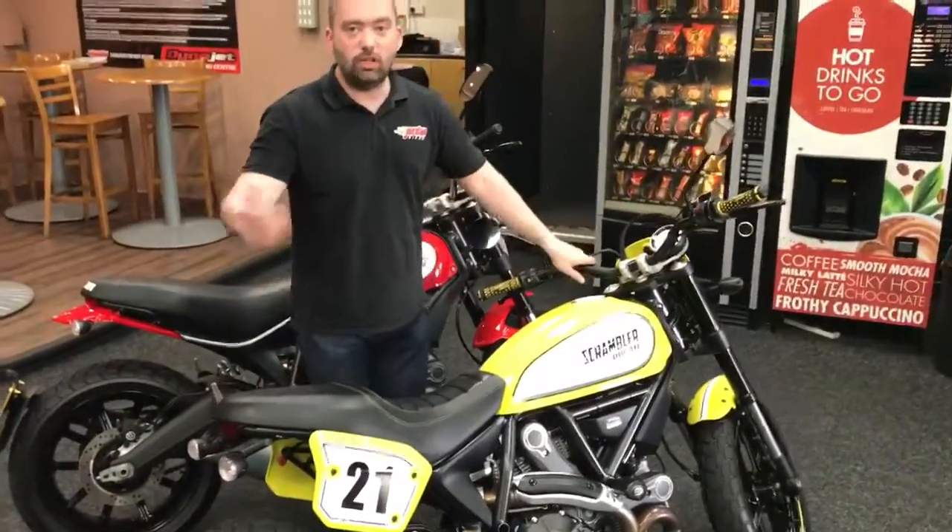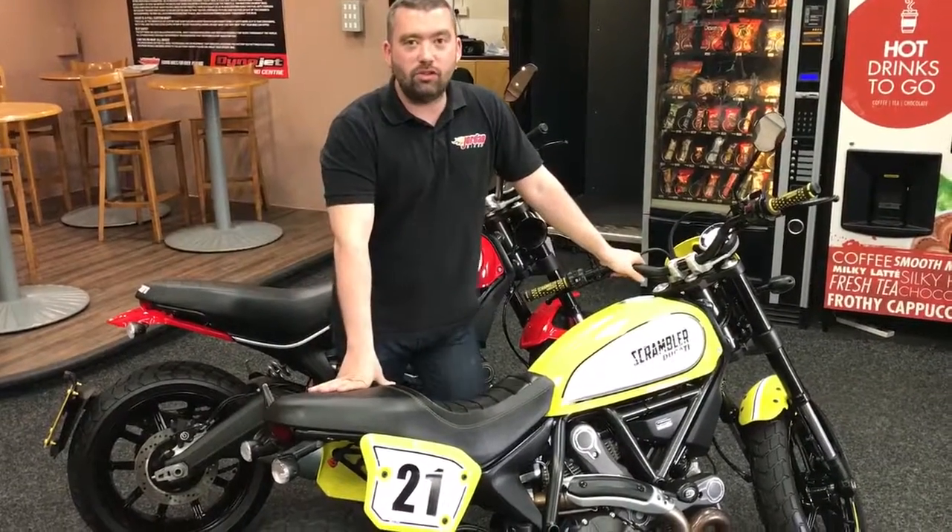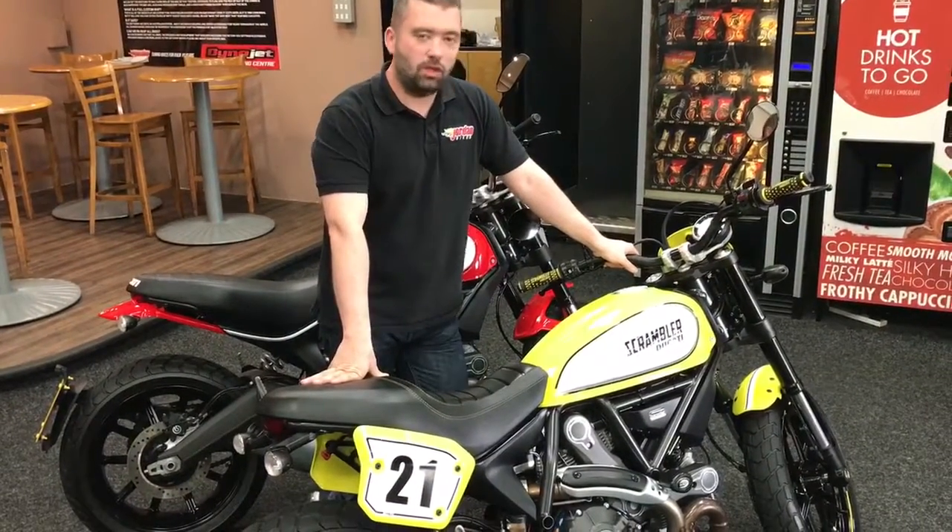Really nice this. Only done 283 miles. Big question — how much is it? £7,290. A lot of bike for the money.